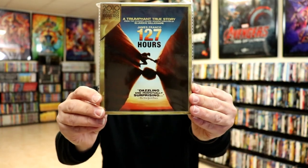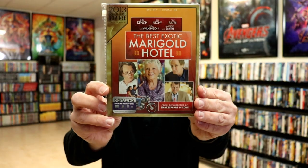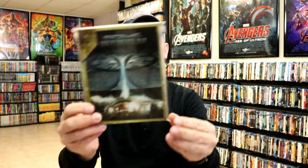Great movie. Then we have 127 Hours, Aliens, The Best Exotic Marigold Hotel, Black Swan, Capote, Cast Away, Cleopatra, The Descendants, Fargo — one of my favorite movies — Hustle, In the Heat of the Night, Independence Day, Juno, and The Last of the Mohicans.